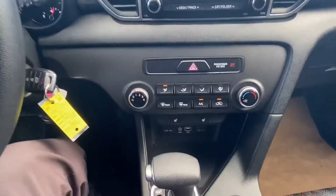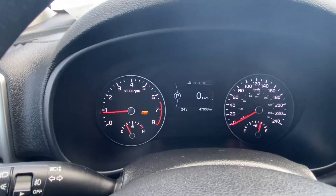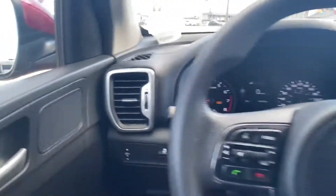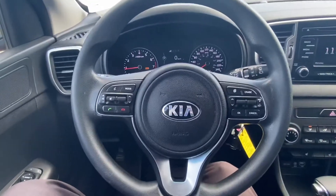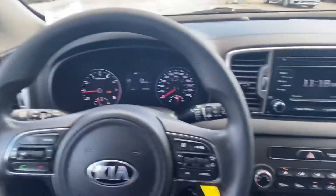Heated seats, different drive mode selects for your vehicle — putting it in Eco, Sport, and regular. Traction control and, of course, cruise control and buttons on the steering wheel.